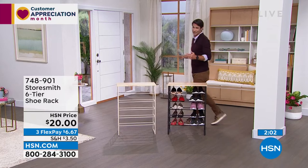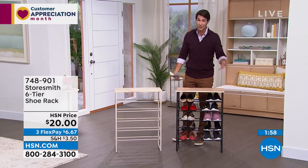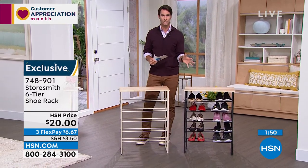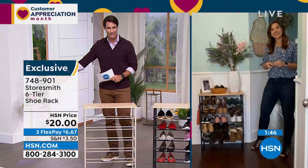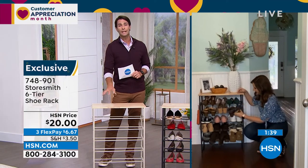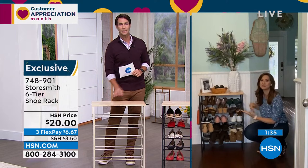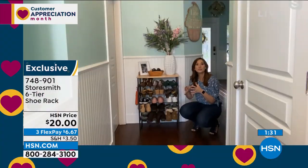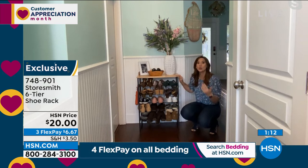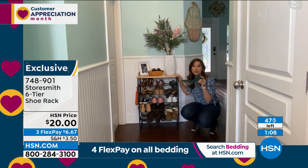We can all relate to tripping over shoes and wondering how they got there. Not only do we have a place for them, but I love the way this looks. Rebecca always says: if you have a place to put something, it's more likely to go back. Don't just get something to get organized — make sure it's easy enough to keep you organized. You don't want to do that job again six weeks later. This makes it easy: you walk in, take off your shoes, and put them in.